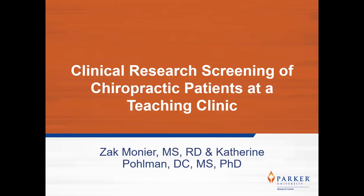Hello everyone, my name is Zach Monnier and I'm the research project manager from Parker University in Dallas, Texas. I am here today to present about the clinical research screening of chiropractic patients at a teaching clinic.